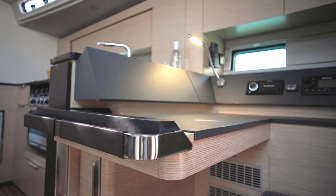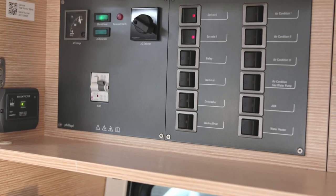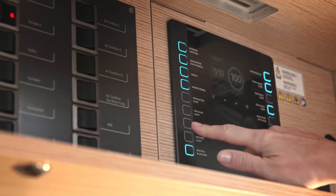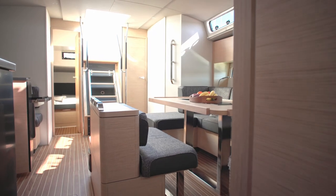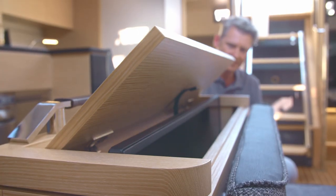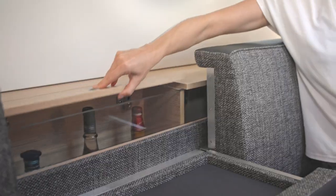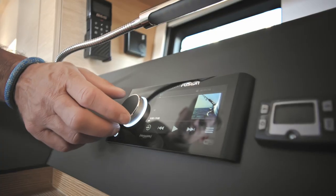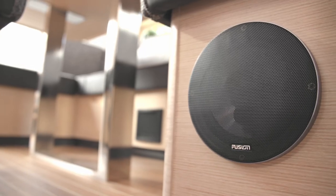You can opt for a smart chart table. But whatever layout you choose, expect the latest intelligent digital switching systems with a handy display and a slick user interface. A world of entertainment lies at your fingertips — or pick a bottle from the boat's copious storage and play your favourite track on the state-of-the-art Fusion system to set the atmosphere on board.